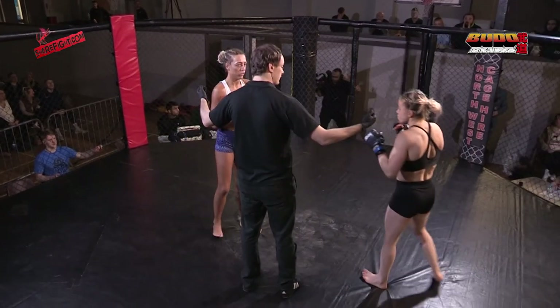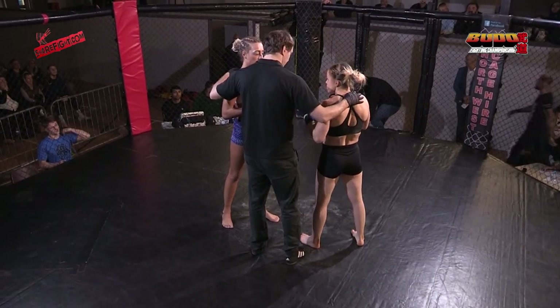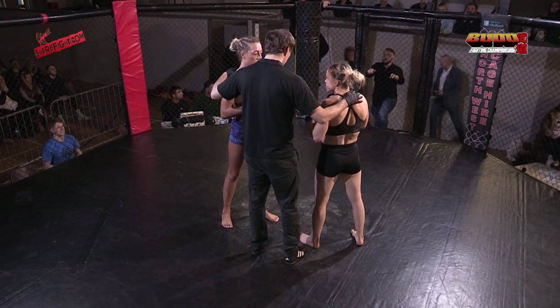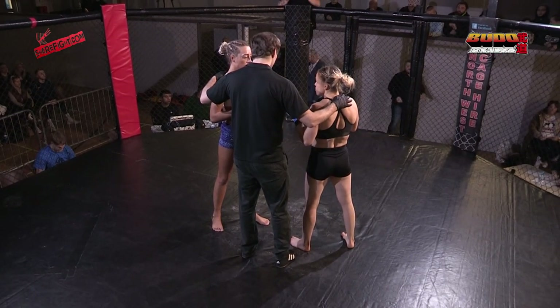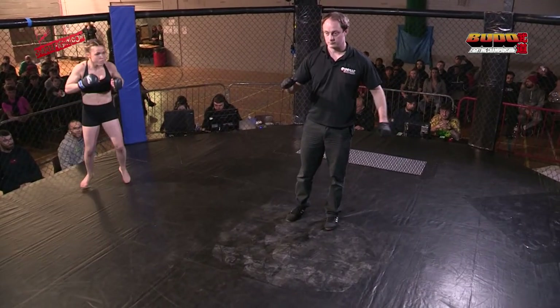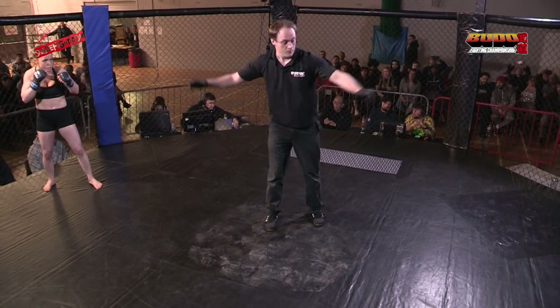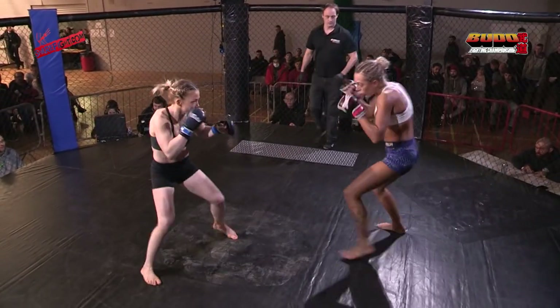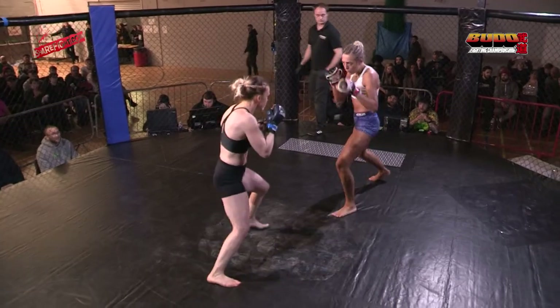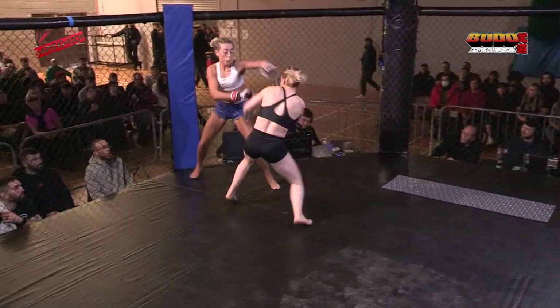Ladies and gentlemen, welcome to Budo Fighting Championships. I'm Jamie the Haymaker Hay here with Jay the Blast Furnace, on our way to our first contest. Shannon Troop — I've seen her for a lot of years, really good high-level striker, looks absolutely wicked hitting the pads. She's got a bit more experience than Kelly, but Kelly looks an absolute tank. Showing leg kicks from Troop, the longer-range girl.